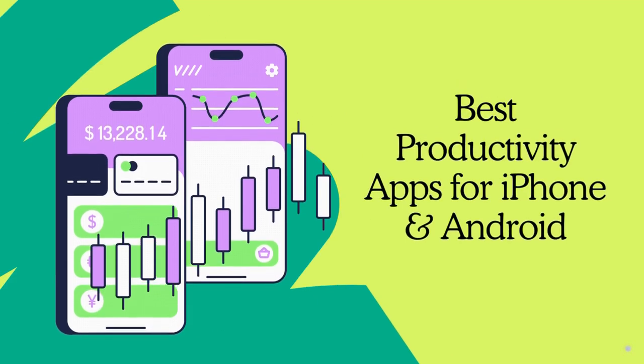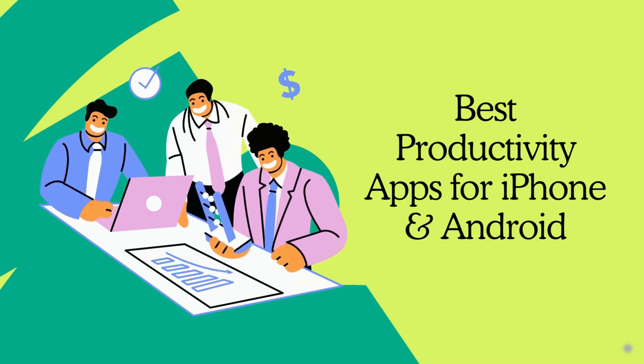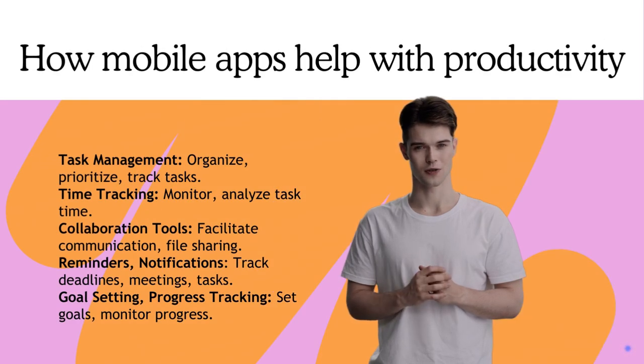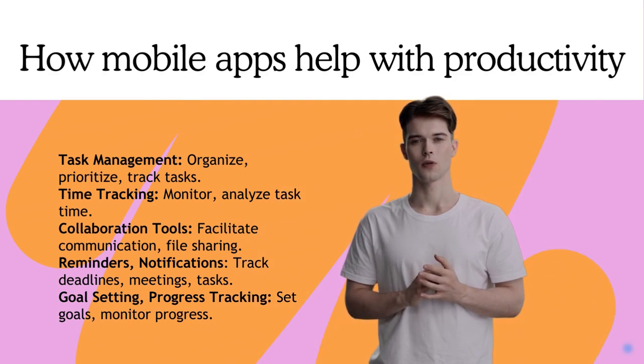Mobile apps are essential for boosting productivity, time management, and collaboration. Let's explore how these apps revolutionize the way we work. Mobile apps help manage tasks efficiently, track time usage, facilitate seamless collaboration, and keep us on schedule with reminders.